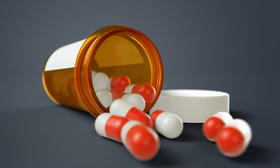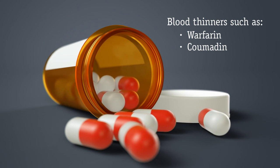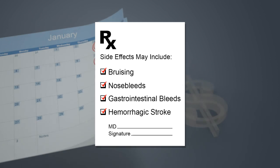Today, a number of treatments are available to reduce this risk of stroke. Blood thinners such as warfarin or Coumadin have been available for more than 50 years. But blood thinners affect the entire body and may not be well-tolerated by everyone. They may have side effects like bruising, nosebleeds, gastrointestinal bleeding, or, more importantly, if the dosage is not properly maintained, an increased risk of hemorrhagic strokes.